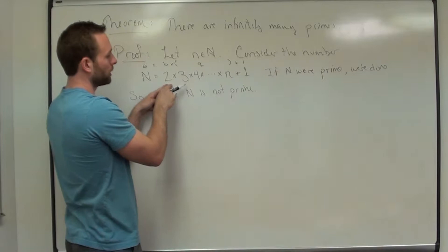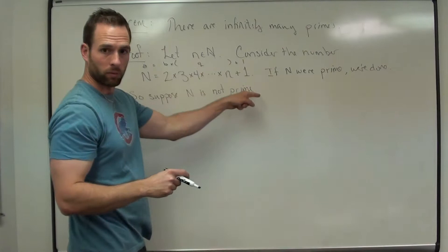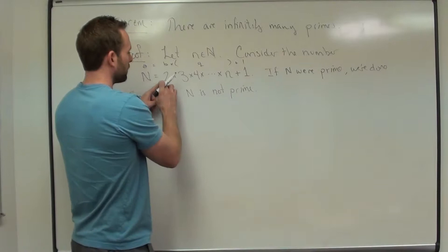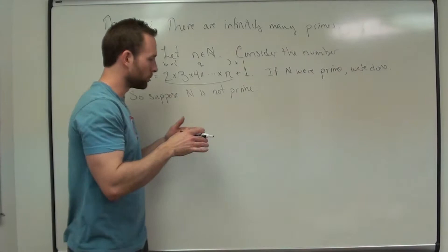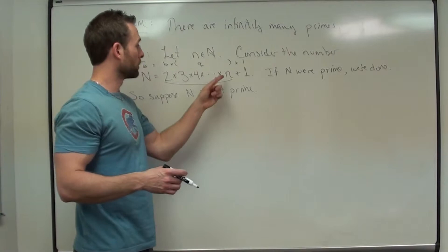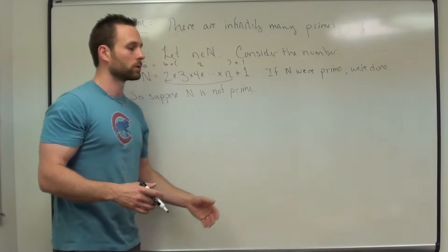What if I divide by 3? We can rearrange the product so 3 is out front, and again we get a remainder of 1. I divide by 4, I get remainder 1. I divide by 5, I get remainder 1. I divide by 6, remainder 1, all the way up to little n. So if I divide big N by any of those, I always get a remainder of 1, which means 2, 3, 4, and so on up to little n do not divide big N.